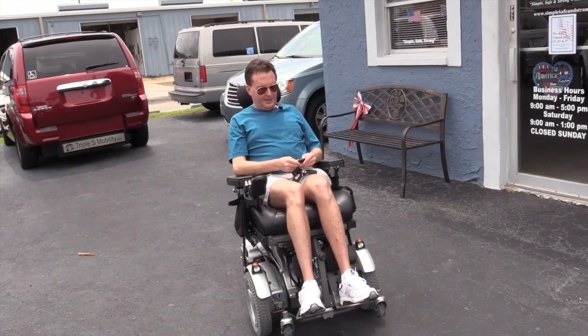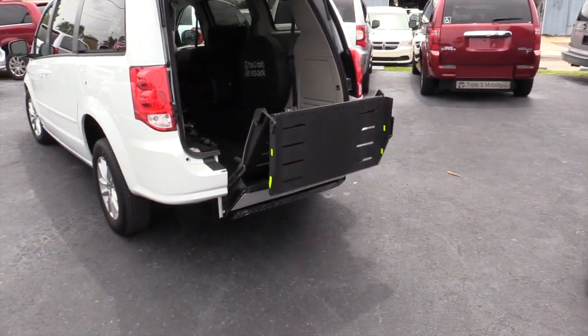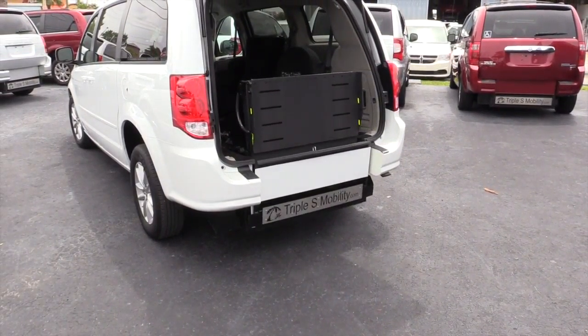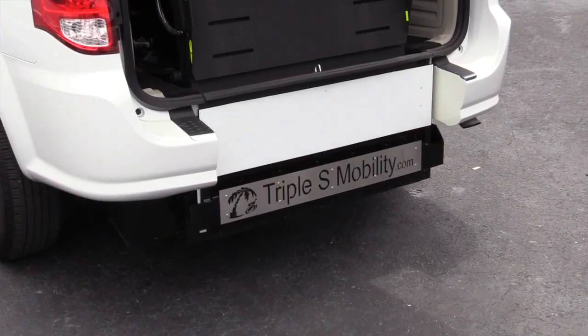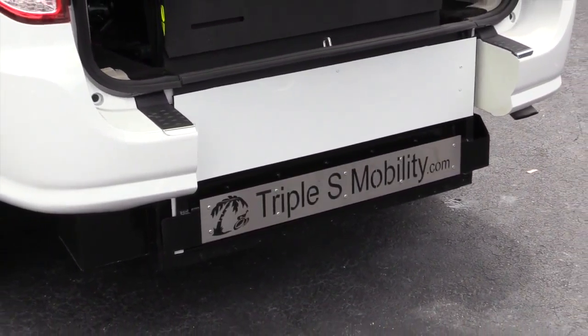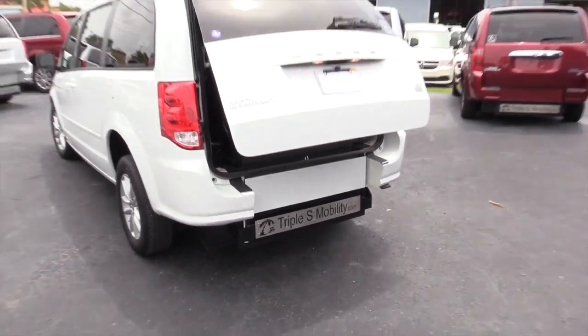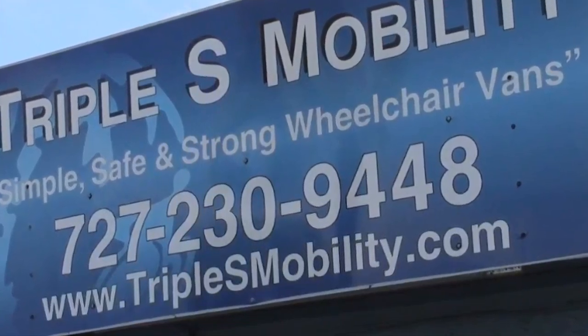When I'm ready to leave the van, I just put the ramp up like this, then press the button for the hatch. There's a little noise that warns me in case I'm still underneath so I can get out in time and it doesn't hit my head.